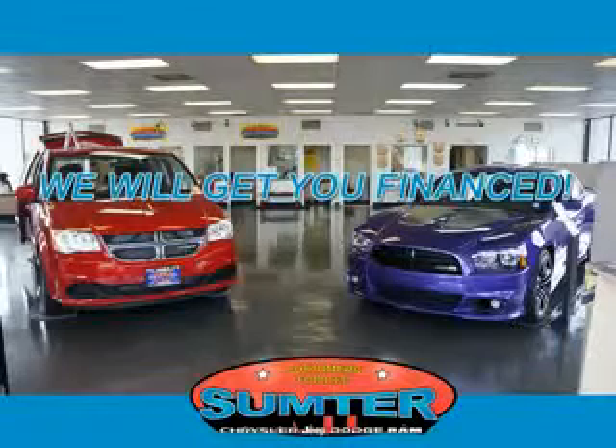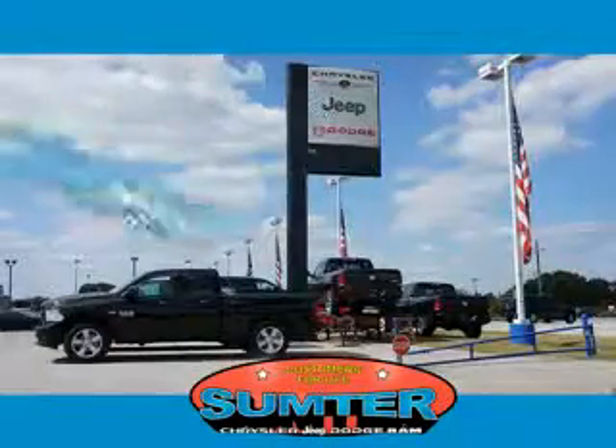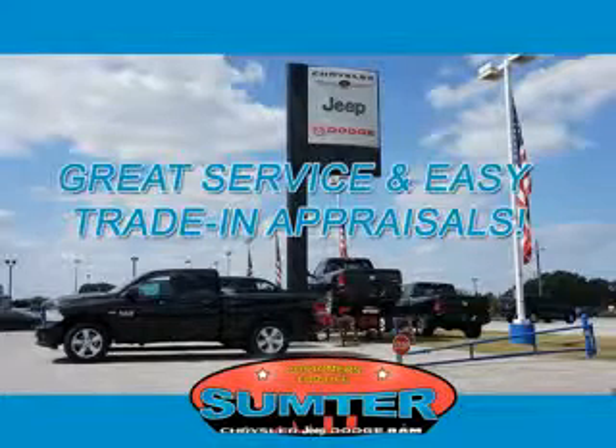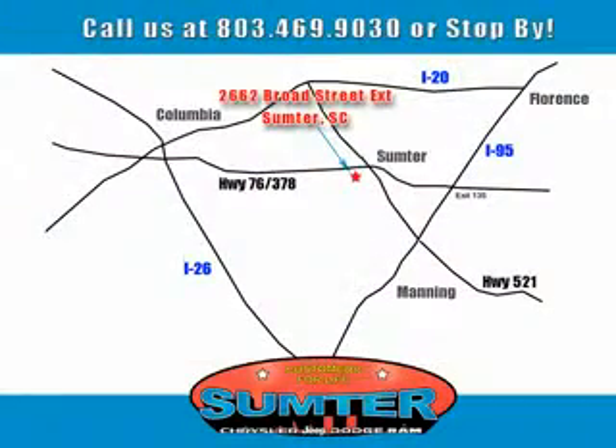We are just a call away. Ask about current financing incentives, trade-in quotes, or to schedule a red carpet test drive. Our dealership is easy to find off Broad Street in Sumter, and our professional sales staff can help you get in a great car for less than you think. Let us do the work for you. Just give us a call at 803-469-9030.